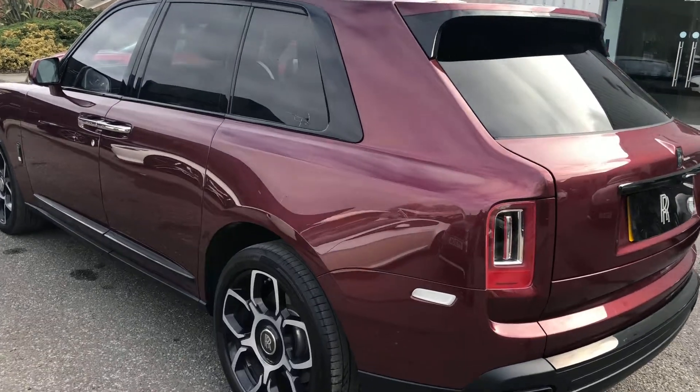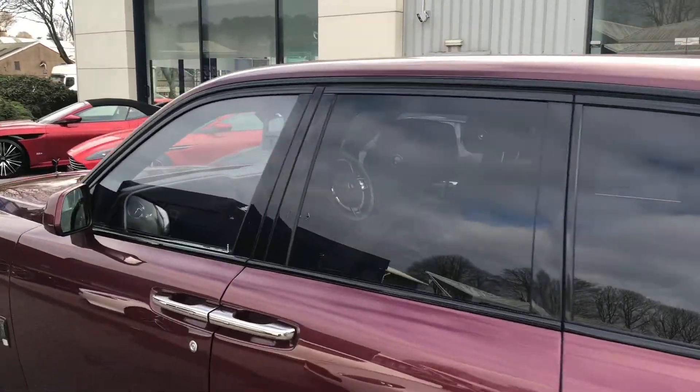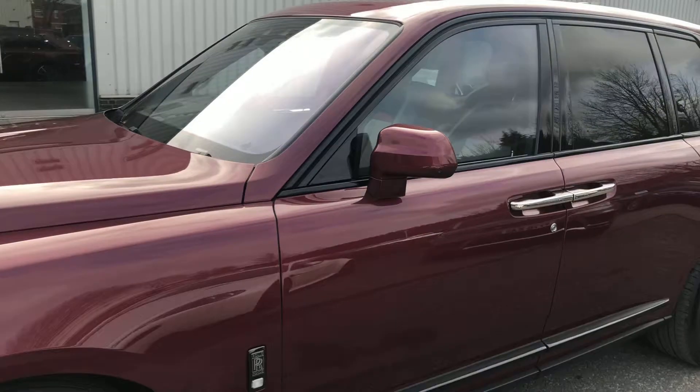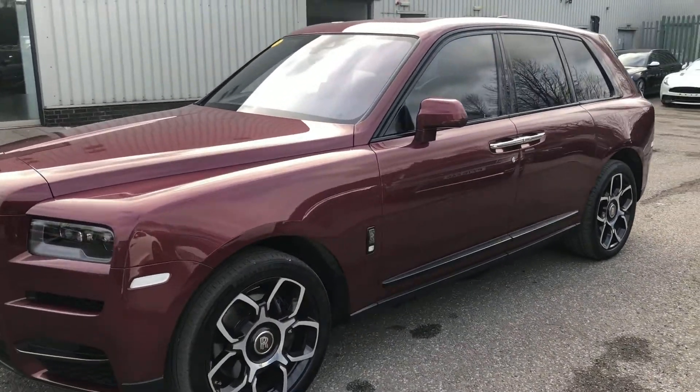The door handles do remain in a bright chrome on the Cullinan Black Badge. This vehicle is specced with a no-cost option of black brake calipers rather than the standard red on a Black Badge.